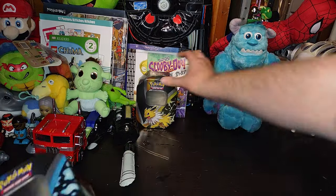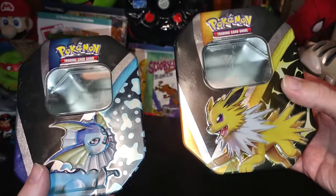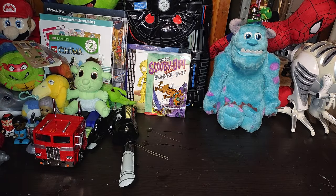Next on the list, we got some Pokemon cartons — I started to collect these, they're just so cool. We got Vaporeon and Jolteon Pokemon cartons. I will probably put those on my Pokemon shelf with everything else.